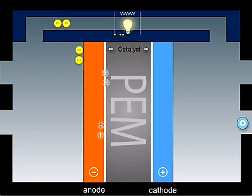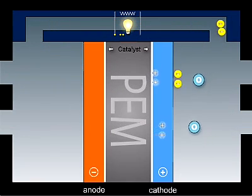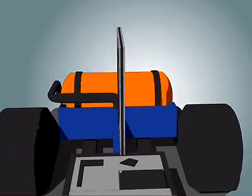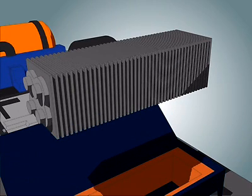The electrons cannot and have to pass through an external circuit, creating useful electricity. On the oxygen side of the membrane, the protons and the electrons react with oxygen from the air in the presence of a second catalyst layer, generating water and heat. By stacking together single cells, like slices in a loaf of bread, you make a fuel cell stack to produce the required amount of power.